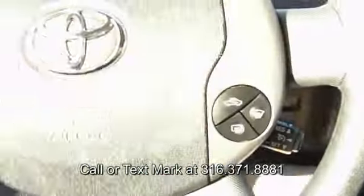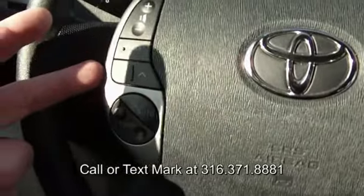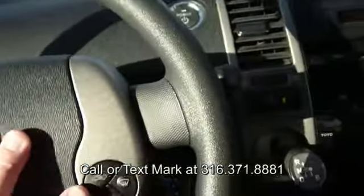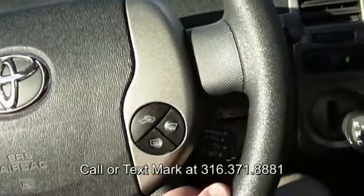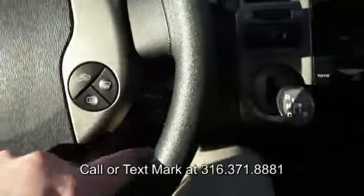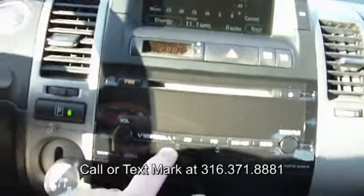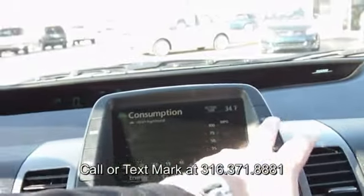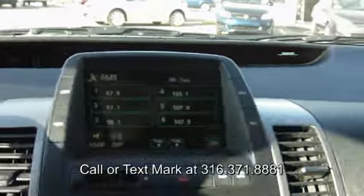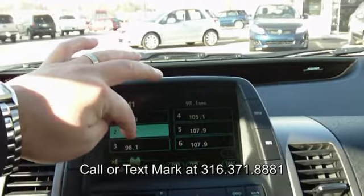Toyota made this really easy to drive and navigate and do all the things we normally like to do while driving — change the channel on your stereo, change your CD tracks, adjust the temperature, change the volume, change all your climate control. Everything's right here, thumb-accessible. Cruise control is right there. Made everything really simple. CD player is here, and your audio display is all up here. This is touch screen, so you can touch the screen to change channels or do whatever you need to do.